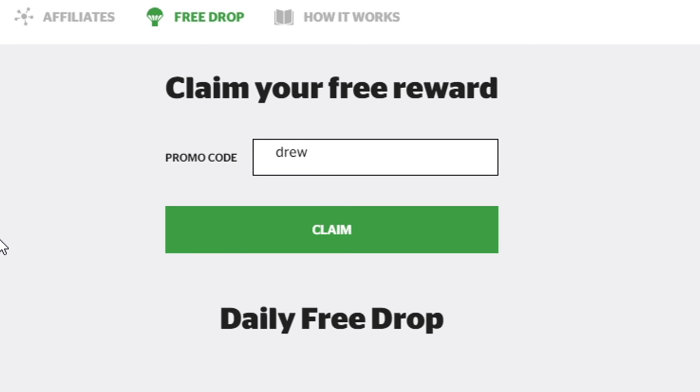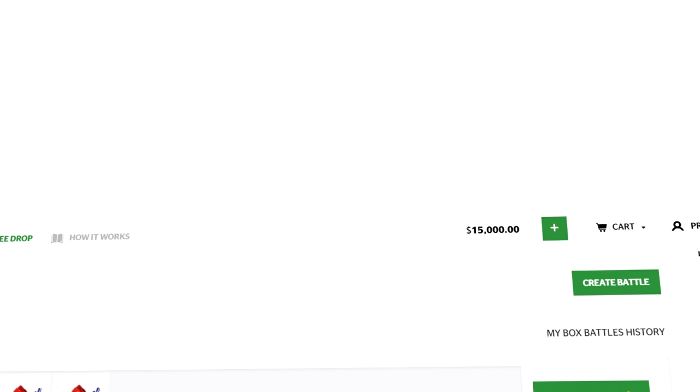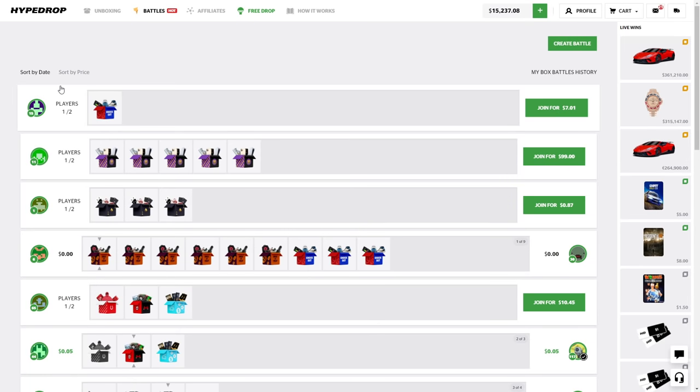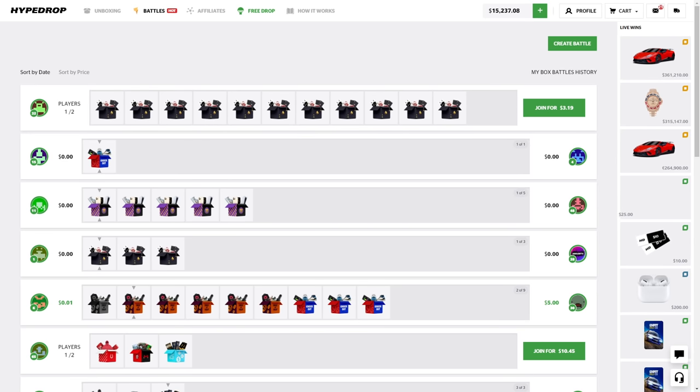That will give you three free cases to open. I can actually open my free case now — look at that, free money! Every single day I get these for free, 100 bucks for free, it's literally free. Also, on the plus sign, click that when you're going to deposit and where it says 'code,' type in 'drew' right there as well. On your deposit you'll get 5% — this helps me out way more than you think, and it's what will really keep me doing these videos.